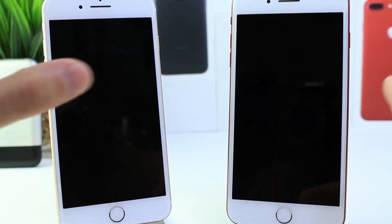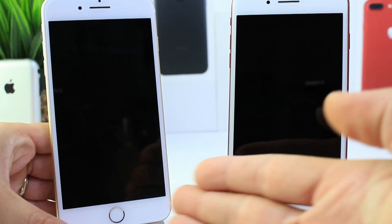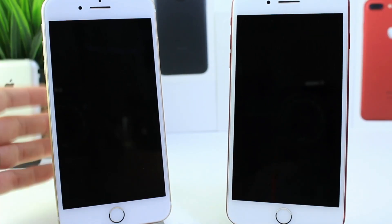Hey guys, it's iDeviceHelp here and today I wanted to take a look at the previous beta, iOS 11 beta 5, in comparison to iOS 11 beta 6. I usually do these videos every time Apple releases a new beta and today it's going to be no different.